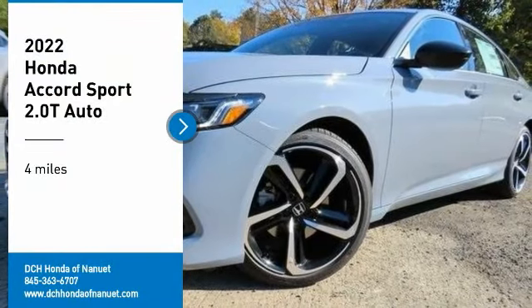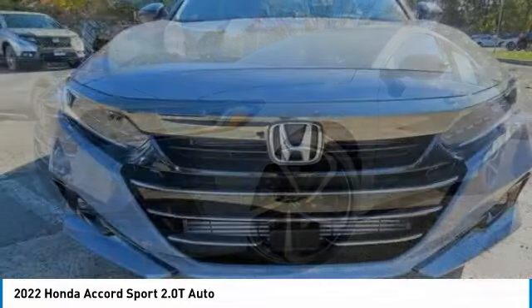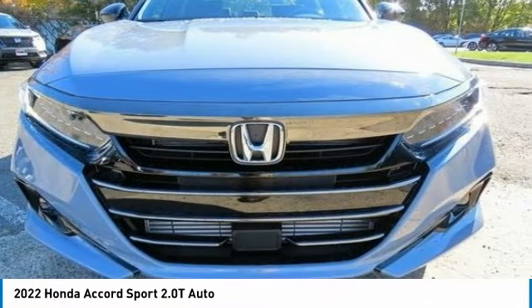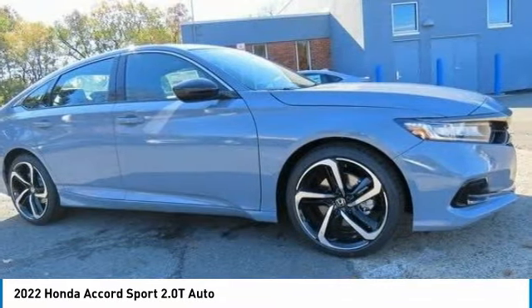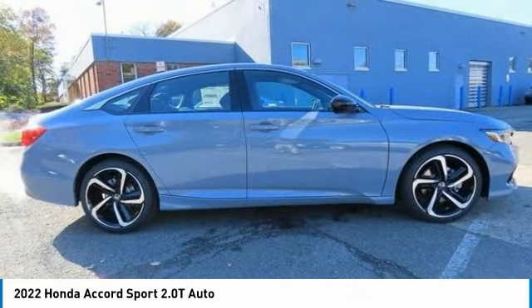Looking for the right vehicle? Check out the 2022 Honda Accord — ingeniously simple, yet overflowing with luxury and technological creativity. All that and more in the Accord.